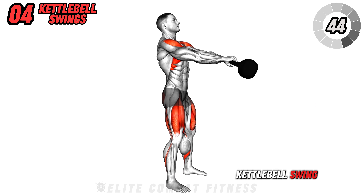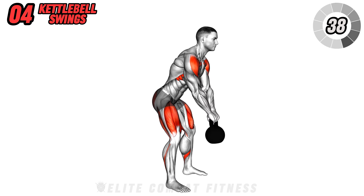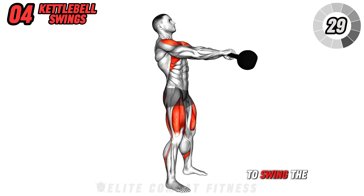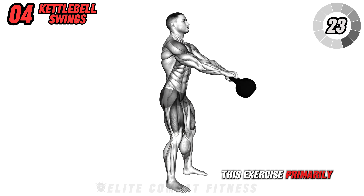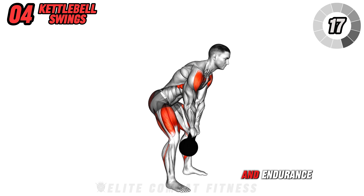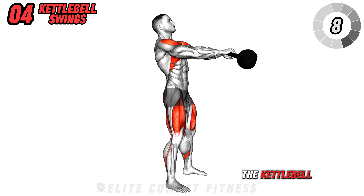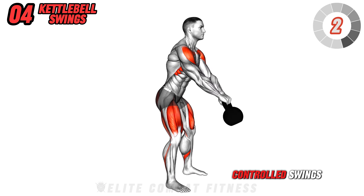Move to the kettlebell swing. Stand with your feet shoulder-width apart, holding a kettlebell with both hands. Swing the kettlebell back between your legs, hinging at your hips and slightly bending your knees. Then, explosively thrust your hips forward to swing the kettlebell up to shoulder height, using the momentum from your hips. This exercise primarily targets your hamstrings, glutes, and core, enhancing explosive power and endurance. It also improves hip mobility and overall coordination. Avoid rounding your back and using your arms to lift the kettlebell. Perform three sets of 15 reps, focusing on powerful hip thrusts and controlled swings.